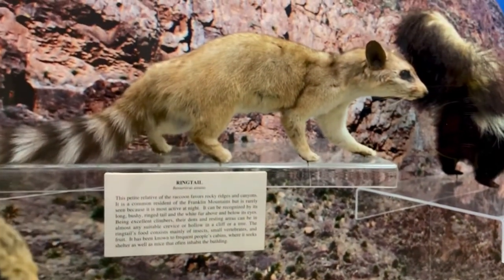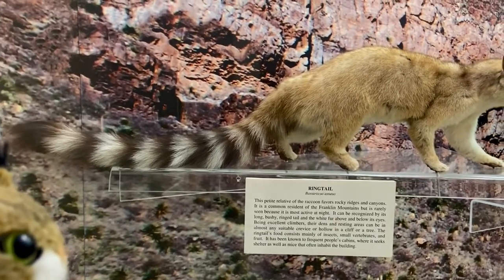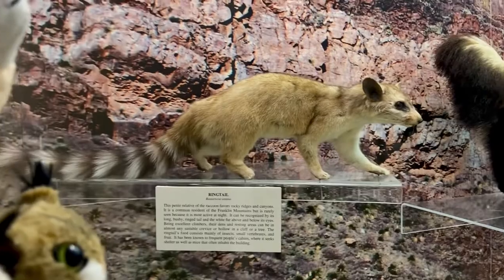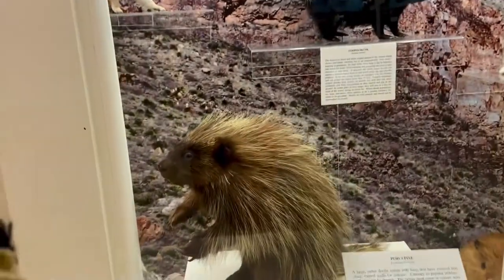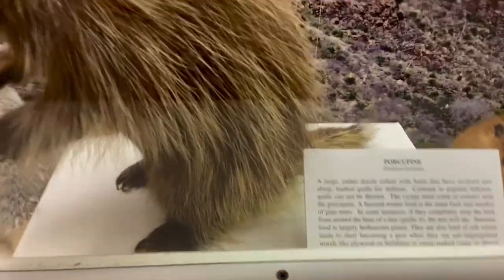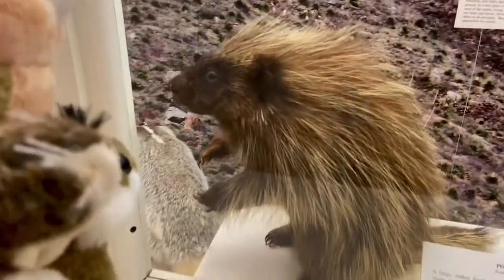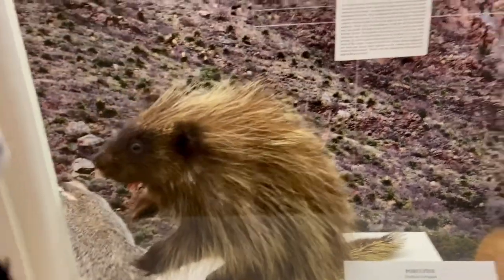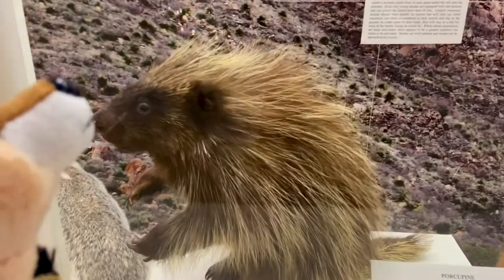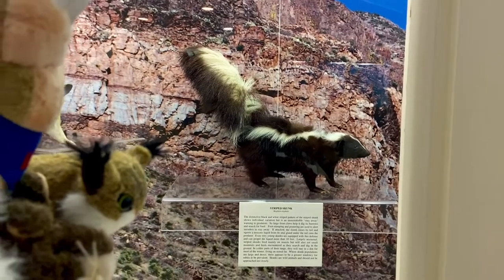Right there we've got a ring-tail — see how it has a raccoon-like or lemur-like tail? Pretty bizarre-looking little animal. All these animals we're showing you are found here in the southwest of the United States. And now we've got a porcupine — you wouldn't want to hug that prickly little guy, it'd be like hugging a cactus.